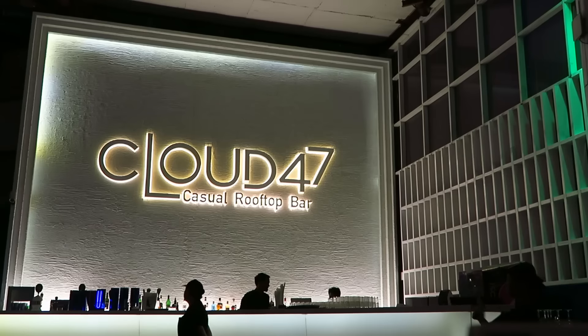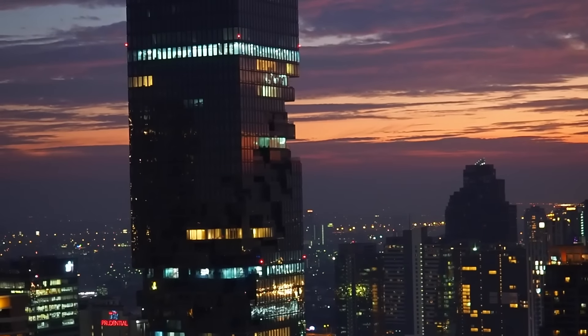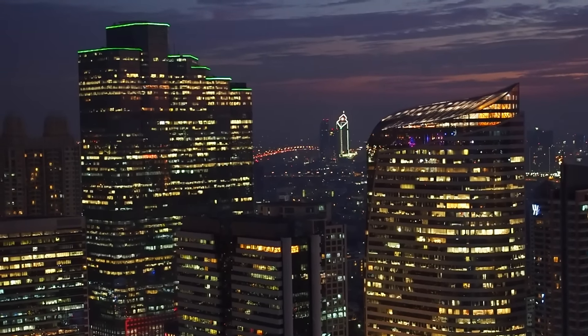Being the home bodies and budget travelers that we are, we were thinking of just staying in the hotel or having drinks on our ninth-floor rooftop pool. But we decided we needed to do something exciting, so we're at Cloud 47 — a casual rooftop bar in Bangkok. The views are just insane up here. I've got a cold Chang in my hand, a pint of Chang, and it was only about a ten-minute walk from our hotel.